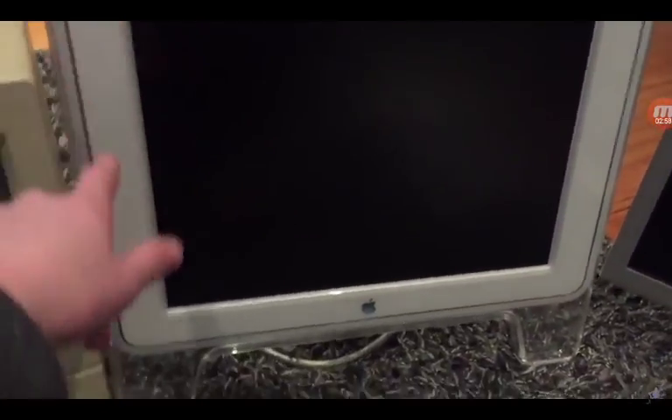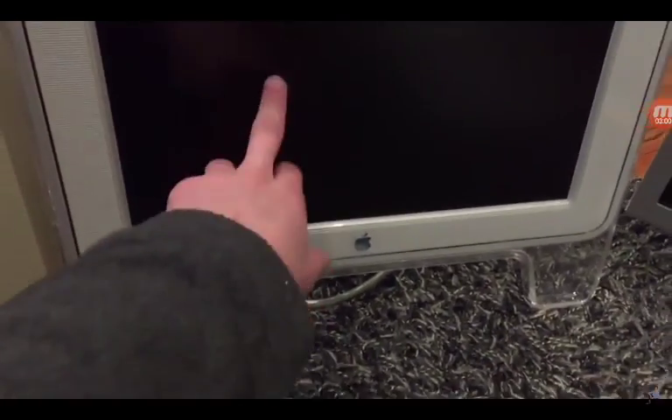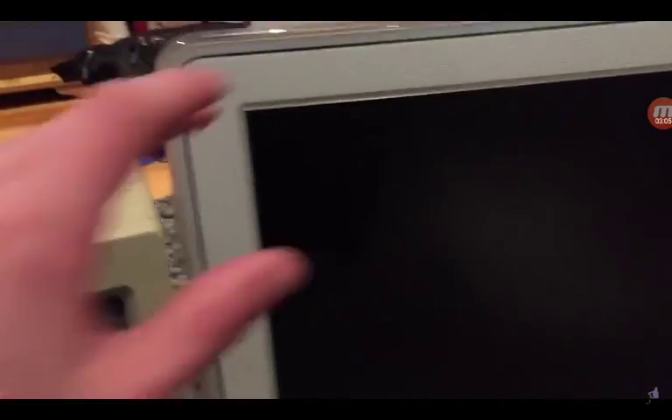I have my Thunderbolt display, which I showed yesterday. Next I have my iMac G4 — this is also known as the Sunflower Mac.